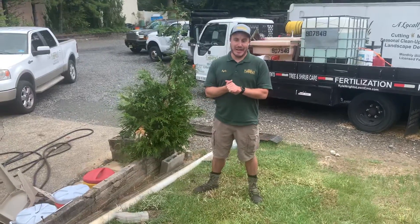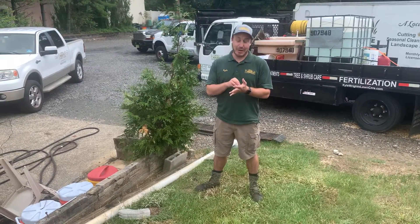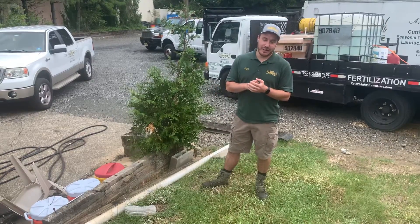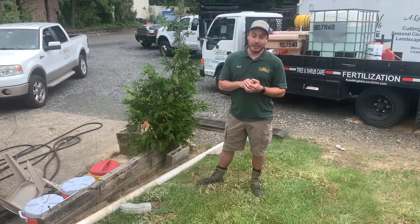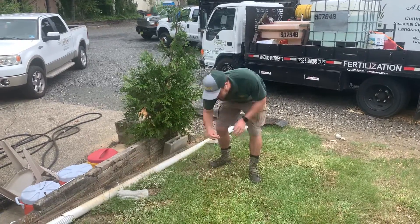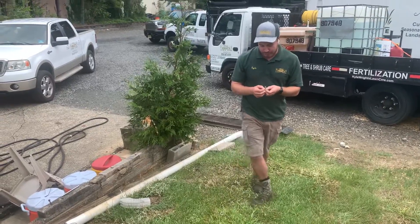Hey, Kyle here. Just wanted to touch base with you. I should have sent this out probably before our last application, but I wanted to talk to you about a question we're getting a lot of. It was anticipated and I want to explain. If you're getting this video, it means that you signed up for our turf program.